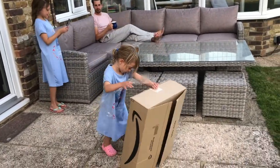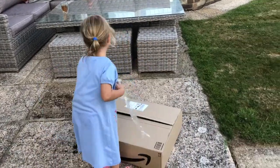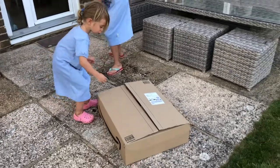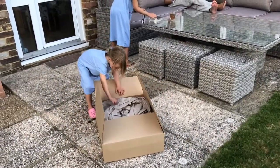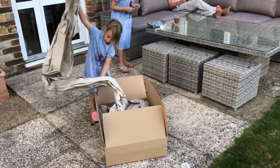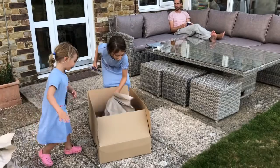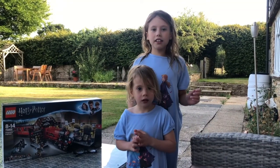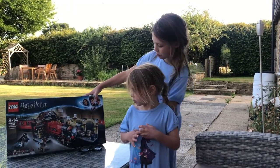Harry Potter glasses! What have you got, Lex? What is it? The Harry Potter! Yes! Thank you Nana and Wellworth, Charlotte, Aunty Barbara and Grandma for giving us the money to buy this new Harry Potter set.